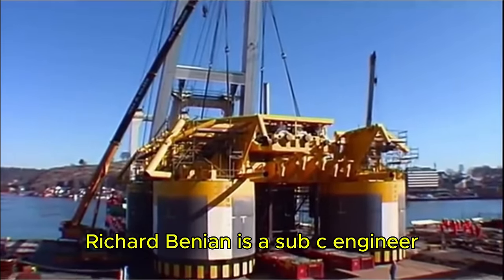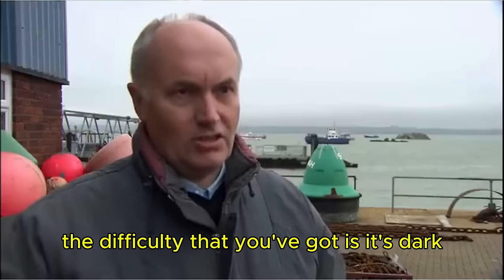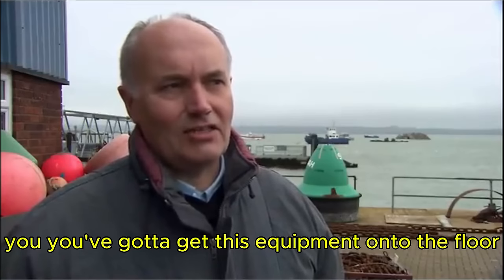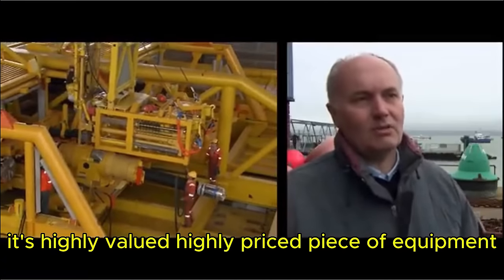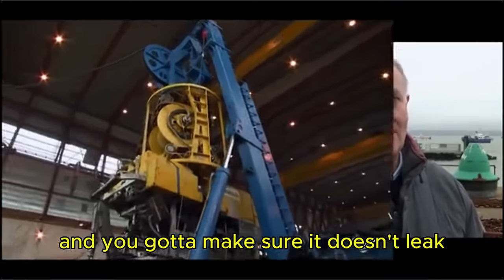Richard Bennion is a subsea engineer. "The main thing, the difficulty you've got, is it's dark. It's the devil of a job to put it in in the first place. You've got to get this equipment onto the floor — it's a highly valued, highly priced piece of equipment. And then you've got to put it together with robots and make sure it doesn't leak. Apart from that, it's easy."